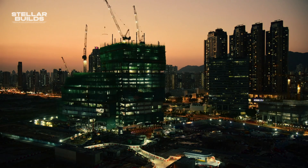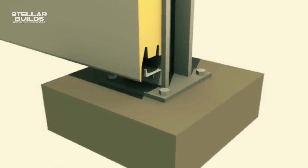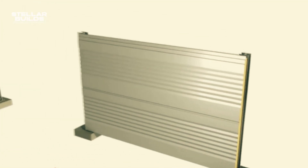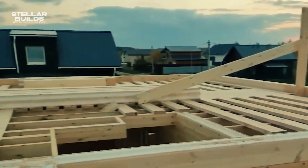As the construction industry strives for sustainable and efficient solutions, wood sandwich panels stand tall as a revolutionary technology. Their combination of speed, strength, insulation, and environmental benefits promises to reshape the building world, one prefabricated panel at a time.